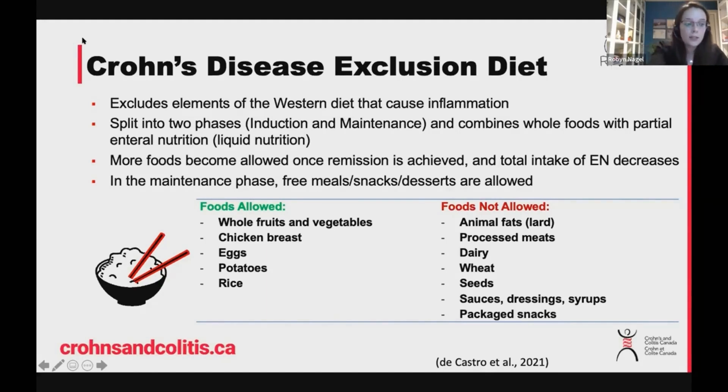To date, of the diets proposed for Crohn's disease patients, this one has some advantages, including that it's not as restrictive in terms of essential nutrients, so there's a little bit less risk for deficiency. Also, because there is enteral nutrition combined with these whole foods, which is important to remember.